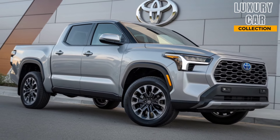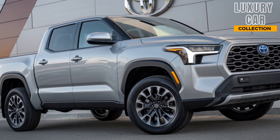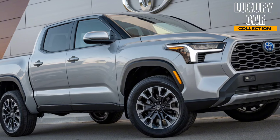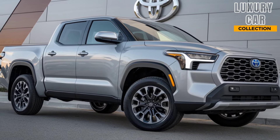Toyota has also packed it with safety features. With Toyota Safety Sense 3.0, you get adaptive cruise control, lane-keeping assist, automatic emergency braking, and even a rear-view camera, all standard. It's built for convenience and peace of mind.